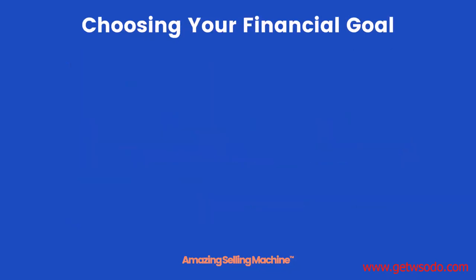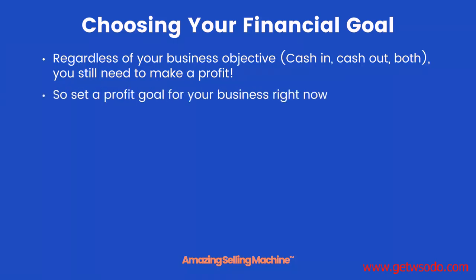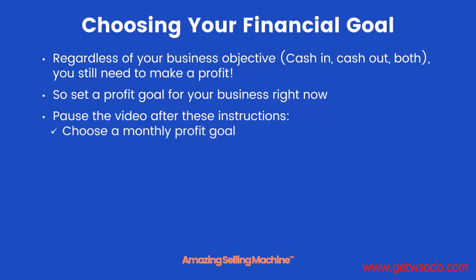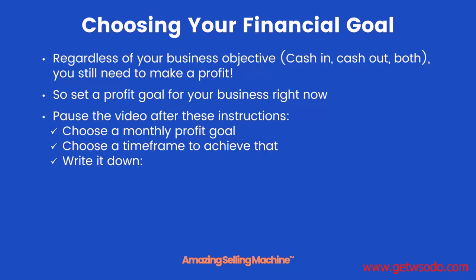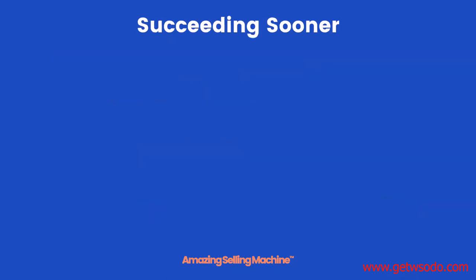As an example, if you generate a hundred thousand dollars a month in sales, that results in twenty-five to forty thousand dollars a month in profit. Now it's time to choose your personal financial goal. Pause the video, choose a monthly profit goal, choose a time frame to achieve it, and write it down like this: 'My business will be producing a profit of [X dollars] per month by [this date].' Do that and then come back to this lesson.